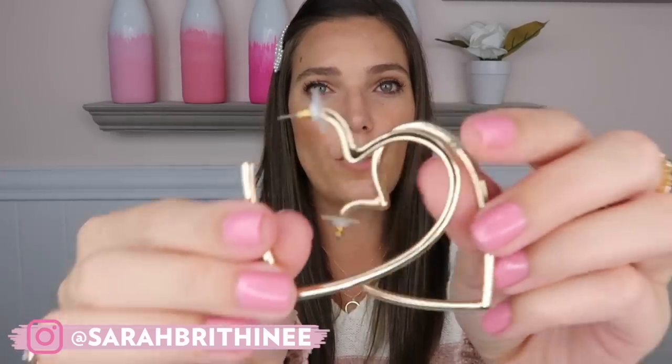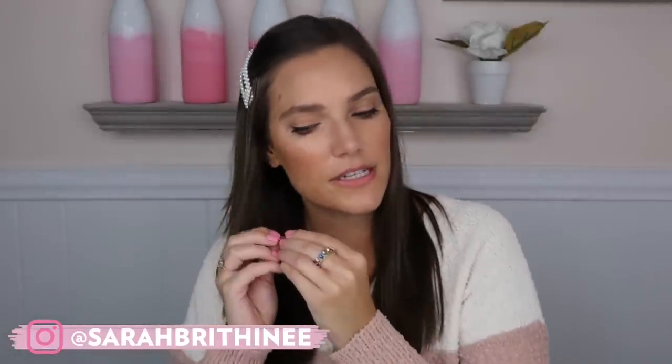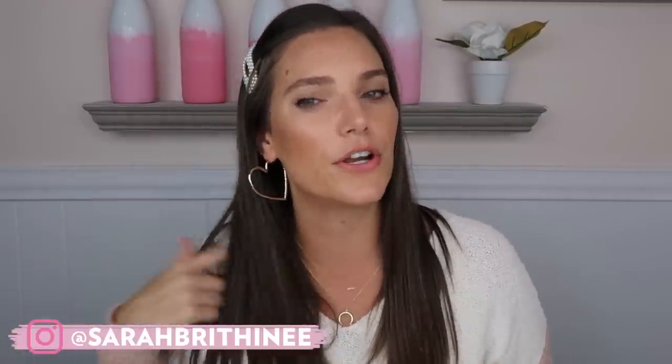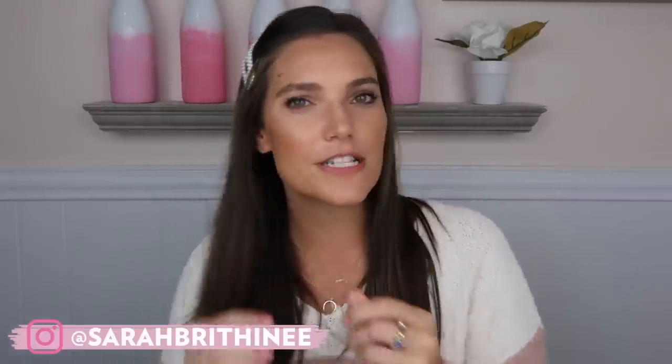I have two pairs of earrings. The first pair are these heart hoops — I actually got these a few weeks ago but haven't shown them yet. They're just little heart hoops. They hang kind of to the side, so they're not completely front-facing, but you can still see that they're hearts. I just think they're such a cute, different type of hoop while still being a hoop and not a big statement earring.